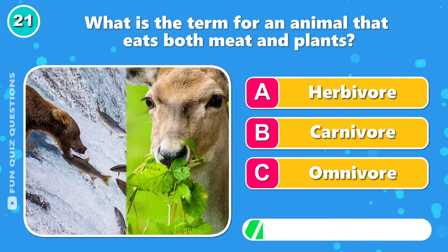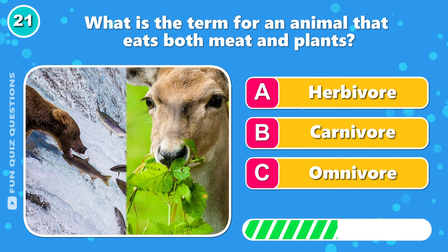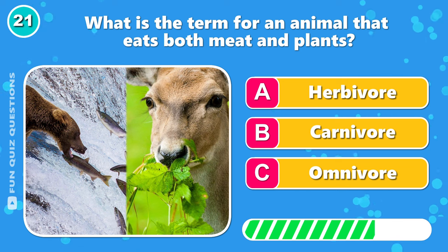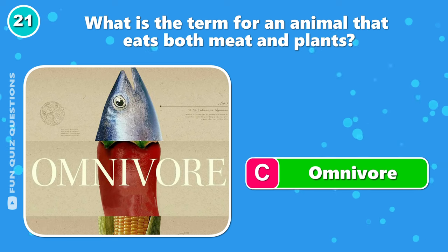What is the term for an animal that eats both meat and plants? It's C, omnivore.